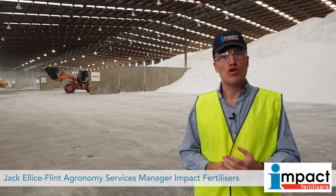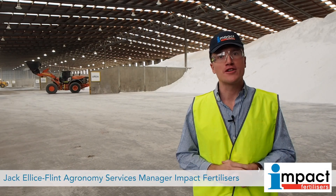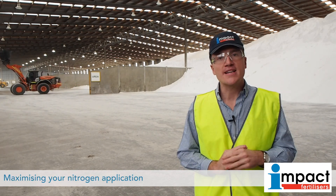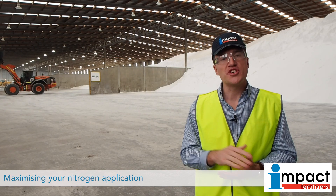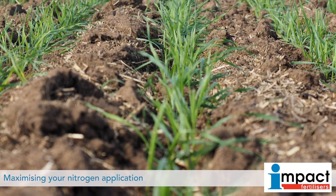G'day, my name is Jack Ellis-Flint, Agronomy Services Manager for Impact Fertilisers. With plenty of autumn rainfall throughout most parts of Australia, we're starting to see our seeding season come to a close and most growers switching their attentions to nitrogen top dressing applications.